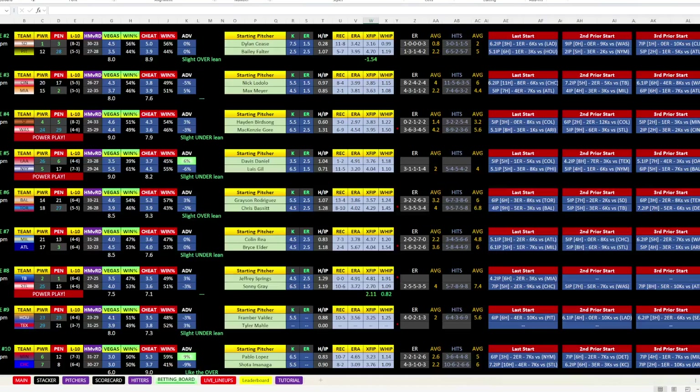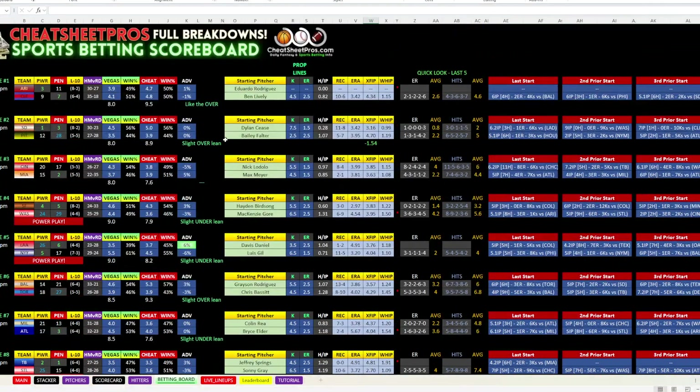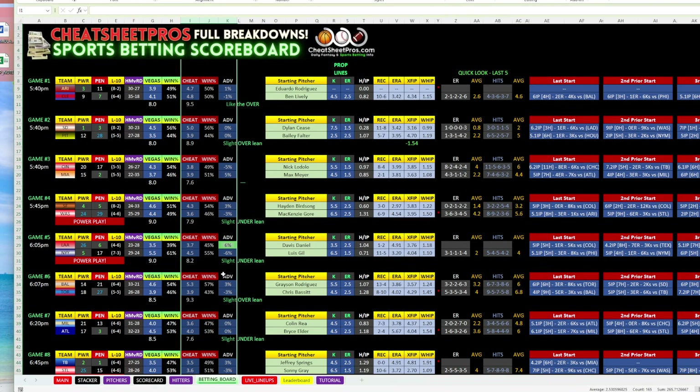Every morning once I get the sheet done, I come over to the betting board and go up and down looking at a couple of things: the power ranking, the bullpen, how they've done their last 10. I want to see what the Vegas number is — that tells me roughly what the line is — and then we have our model here, take it with a grain of salt, but it points you in the right direction. Then I look at the pitchers and how they're doing up against each other.